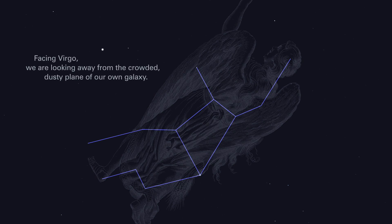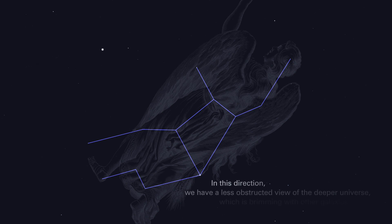Facing Virgo, we are looking away from the crowded, dusty plain of our own galaxy. In this direction, we have a less obstructed view of the deeper universe, which is brimming with other galaxies.